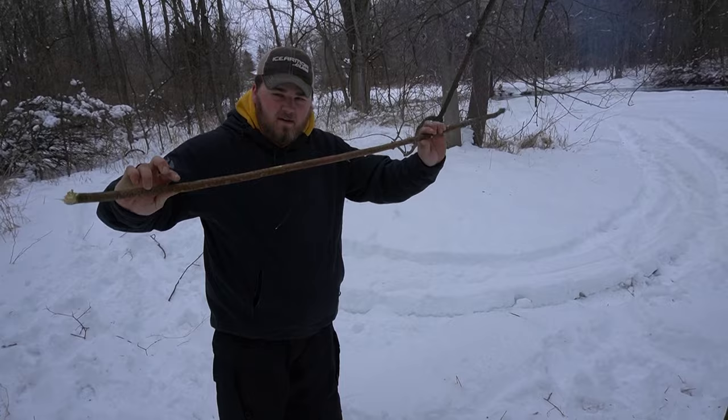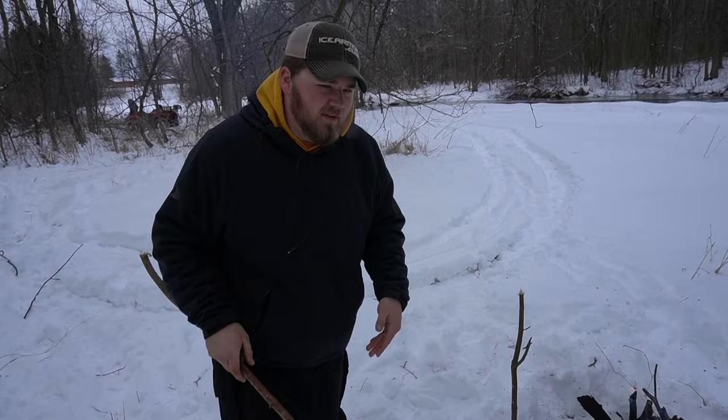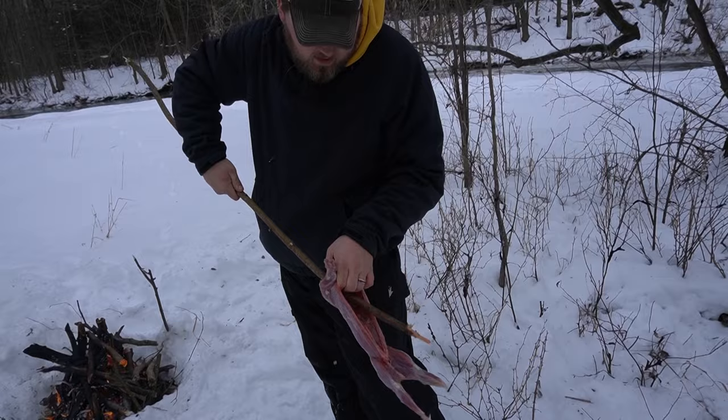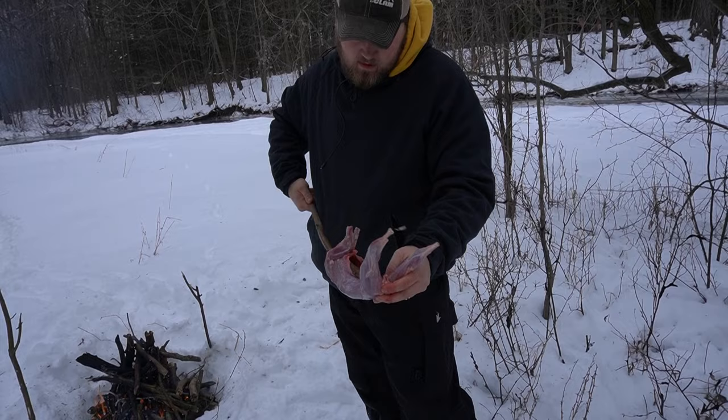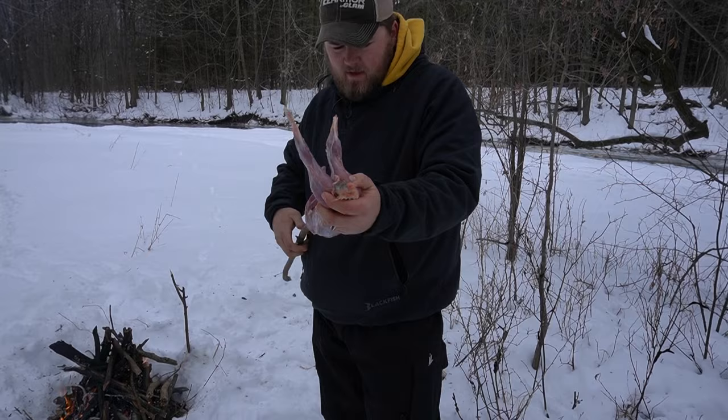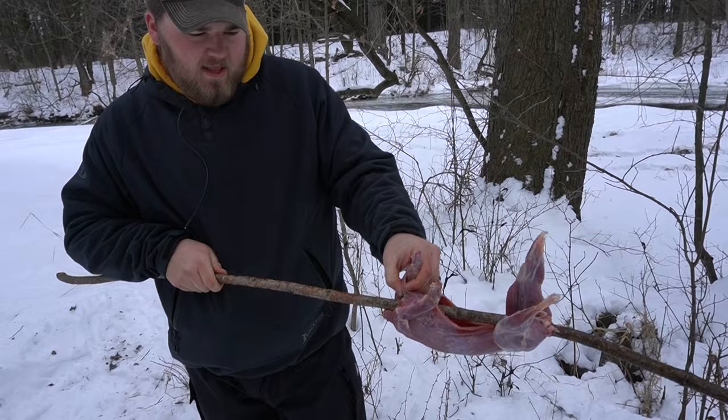We got the skewer. Biggest step in this is making sure it's a green stick, not something dry, because otherwise your rabbit will burn off. I mean, we're professionals — this is our first time. You grab this sucker, through one side, and then into the anus cavity — or rectum, as we call it. There we go. We have our rabbit de la stick.